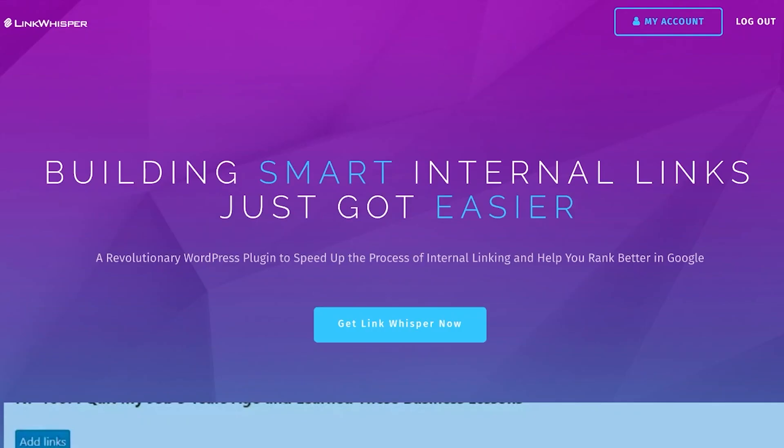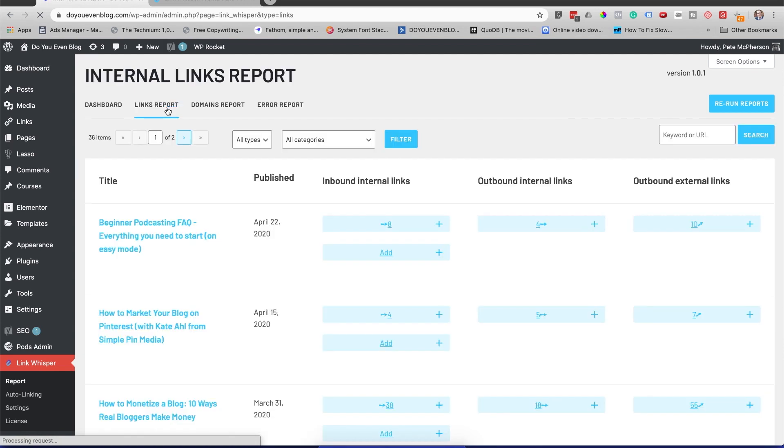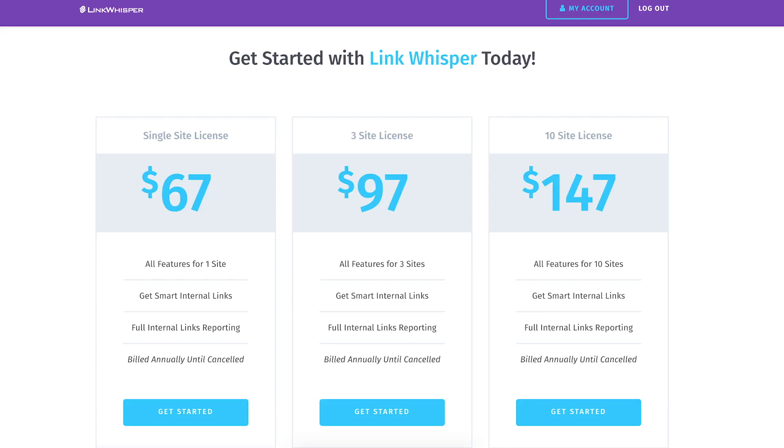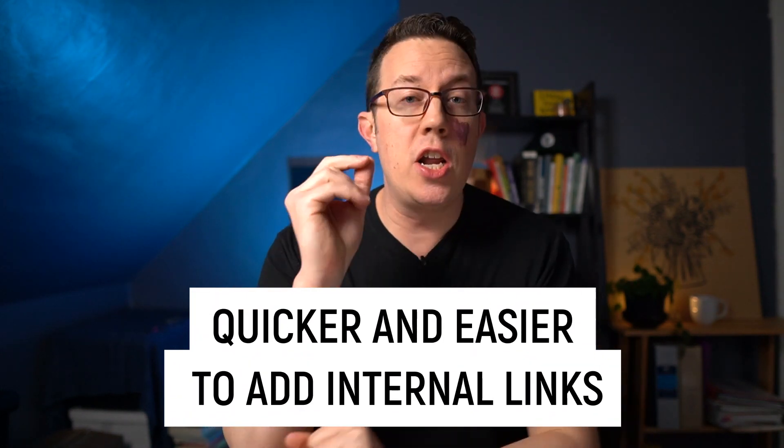In this video I present my Link Whisper review as well as a full tutorial on how to use the plugin. First up, what is Link Whisper? Link Whisper is a premium WordPress plugin that costs $67 a year and it makes it easier and quicker to add and manage internal links across your entire site.